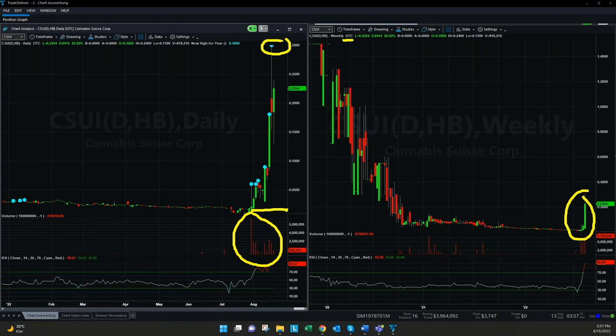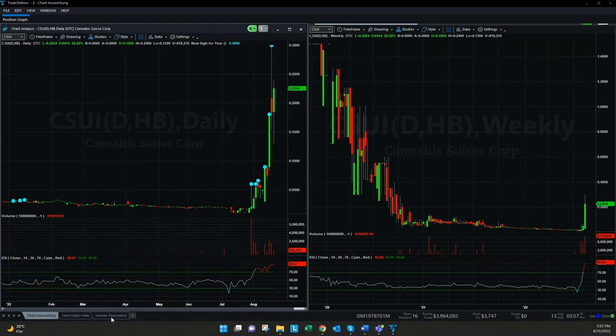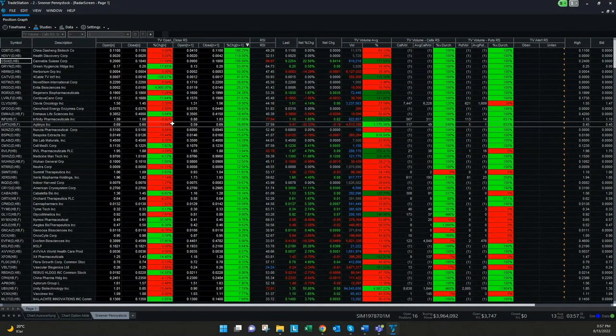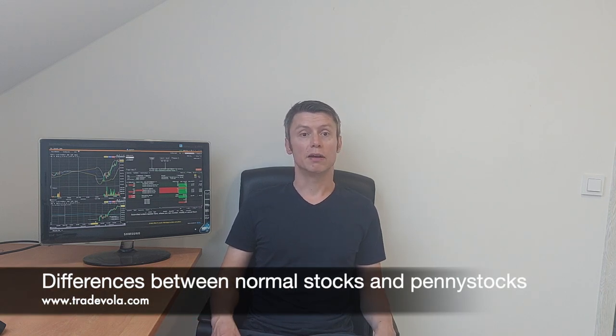Everyone who's already a TradeStation user and wants this workspace or the screening tools, just leave a message — we are happy to provide this information for any TradeStation Securities customer. Regarding the different types of penny stocks: we have multi-bagger penny stocks, where a penny stock can increase in price by over 100% in a few days. On the other hand, you also have debt-free penny stocks, which are interesting in a really volatile market, as they have no debts and maybe also good liquidity.